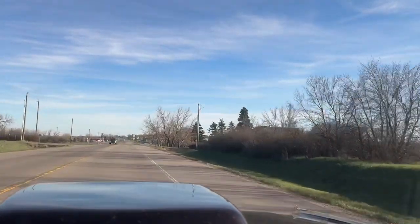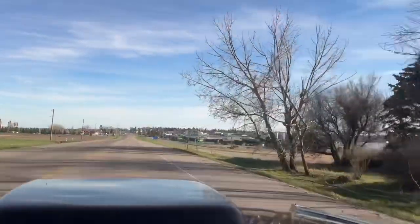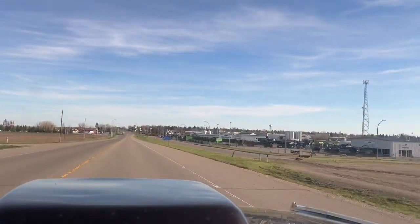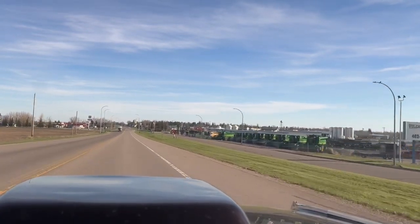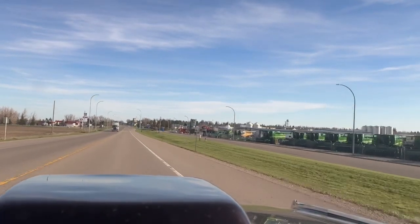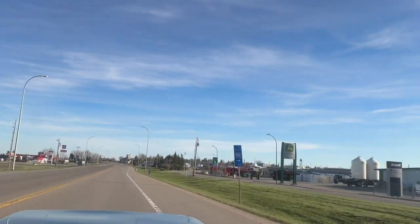Just got a little bit of wind noise in here, it's not that bad, probably sounds terrible on video, but I'll do the door seals and everything this summer. And I'm working on getting the power windows fixed up and working, so yeah, we'll see how that turns out. More driving videos to come.